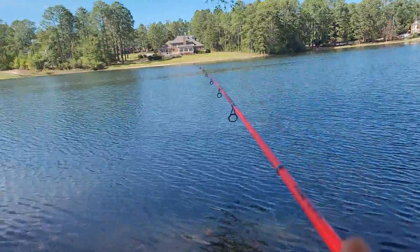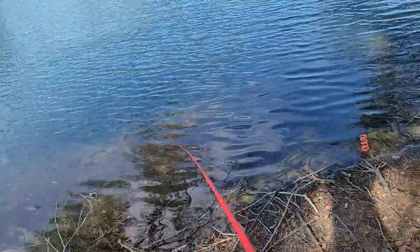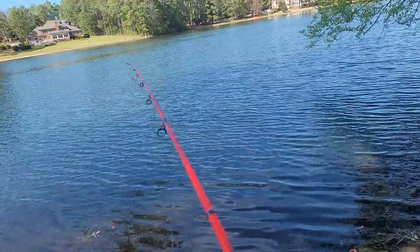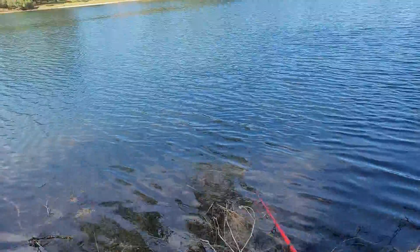Hey guys, what's up, welcome back to another video. There's this huge bass over here, we're gonna try and catch it. He's hit my lure three times right now — I'm throwing a medium-sized swimbait. He's right out here in front of me, he's hit it a few times, he's ready to bite.